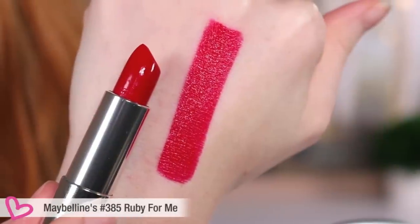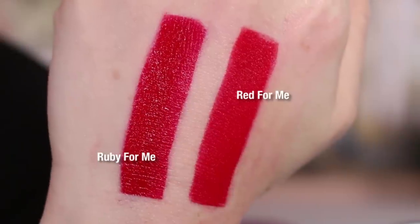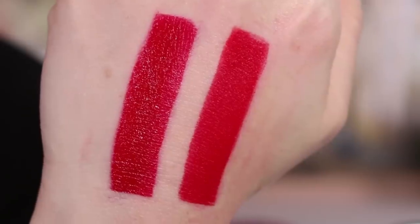This red looks pretty on everybody. Now the last one — 385 'Ruby for Me.' I wasn't sure how it could be different from the previous red, but this one is darker. Between the two reds, which do you prefer? Corinne likes this darker one; I like the lighter one, but I match my lipstick to my outfit. This is like the alter ego of the other red!